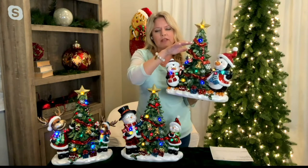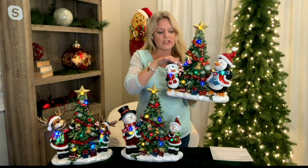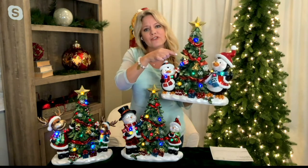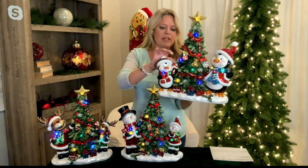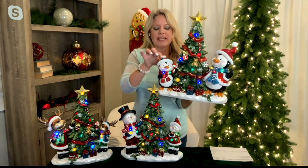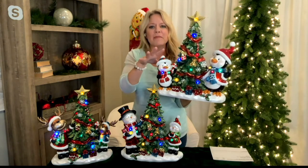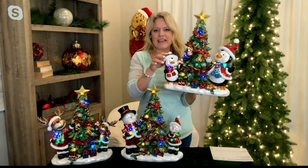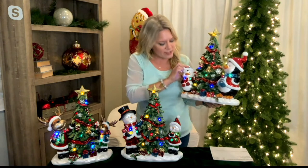The bows on the Christmas tree are beautifully done with great texture. The tree itself is decorated — there's a little teddy bear on the tree, there are presents, and the little character has a lollipop in hand. They have their lids up and feature a six-hour timer: on for six hours, off for 18, night after night.